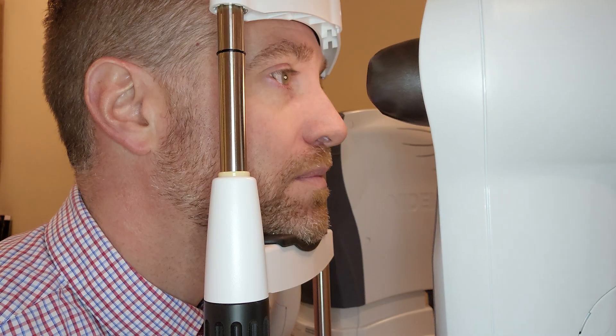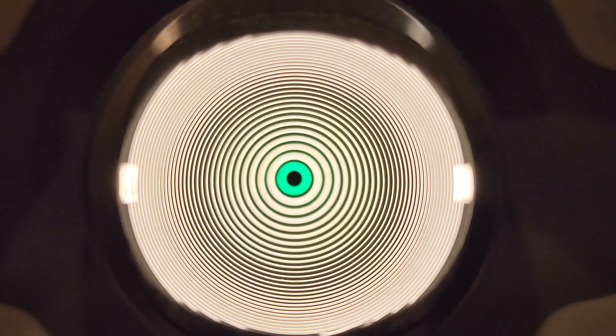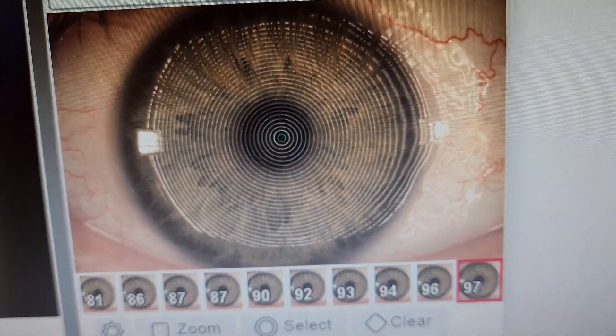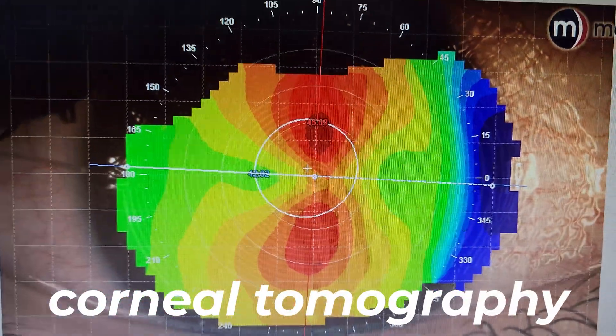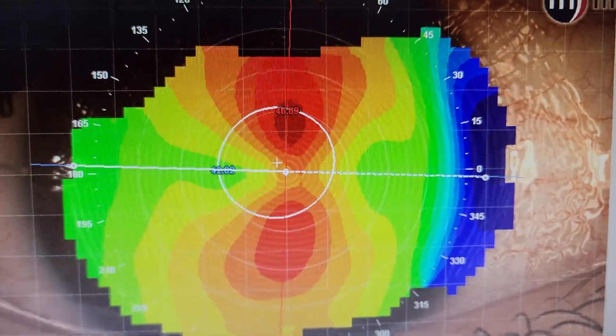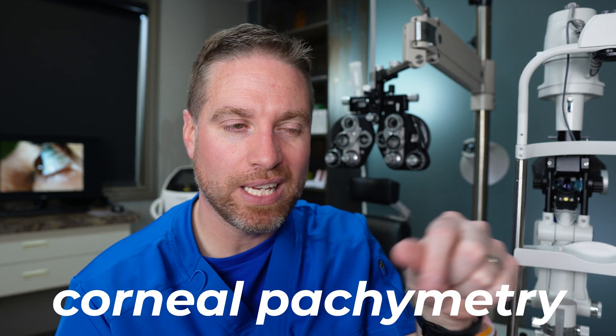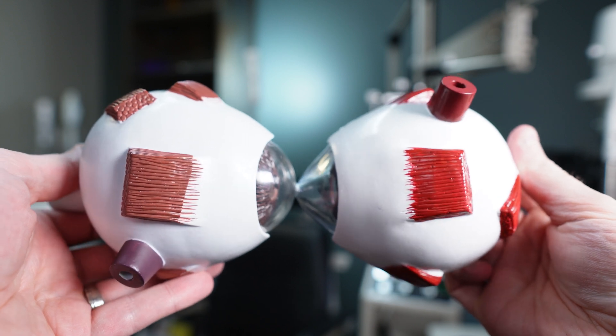There are extra tests that can fully diagnose keratoconus. Corneal topography maps the surface of the cornea for irregularities, irregular astigmatism, and any steepening or cone formation. Corneal tomography takes a 3D image of the corneal layers, including the posterior layer, which is usually the first to show irregularities or thinning. Corneal pachymetry measures corneal thickness and can detect thinning outside the normal range.